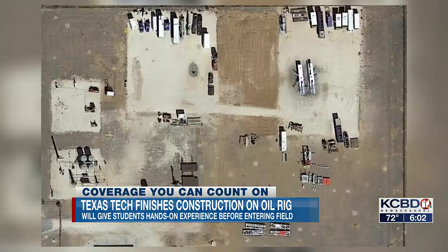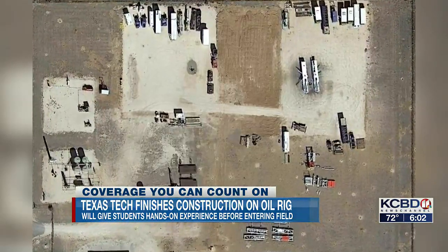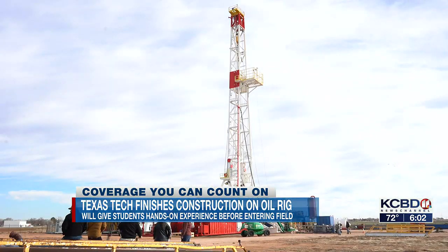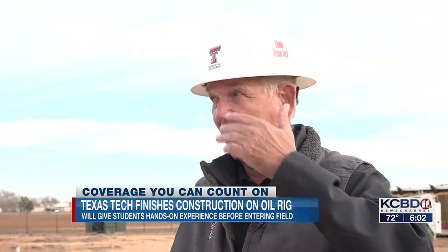It took more than 40 semi truck loads to get all the pieces to the Hub City. An image from more than a year ago shows where the project started, while today the university celebrates how far it's come. 'Having this whole facility — not just this drilling rig, but what you see behind you and all around us out here — we can bring students in and teach them everything they need to know, and I'm just very proud to be here and be a part of it today, because it's going to be a great thing.'